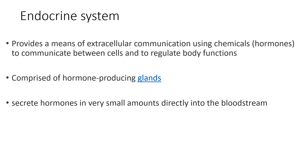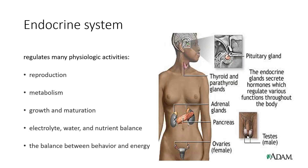It secretes hormones in very small amounts directly into the bloodstream. They regulate many physiological activities, such as the reproductive system, the metabolic system, growth and maturation, electrolytes, water and nutrients balance, and also the balance between behavior and energy.